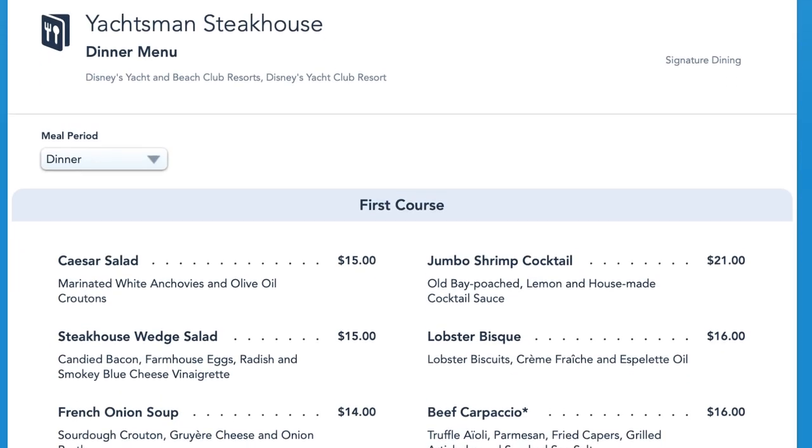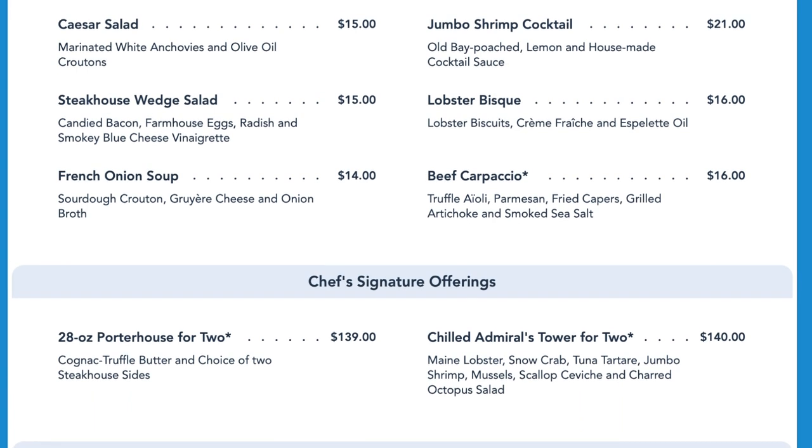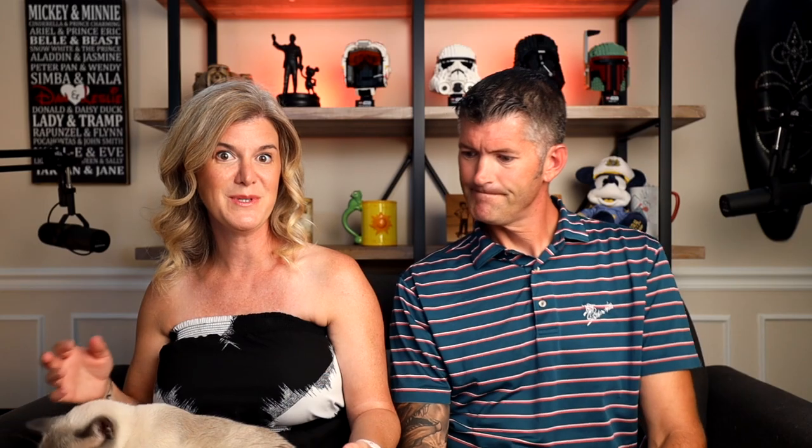The menu online does not show any specialty beverages, so I don't know about that. But the courses — the appetizers for the first course — there are some great options: a jumbo shrimp cocktail, a Caesar salad, a wedge salad. I'm always a fan of a wedge salad. A lobster bisque, a beef carpaccio, French onion soup. So it'll be interesting to see what they recommend there.